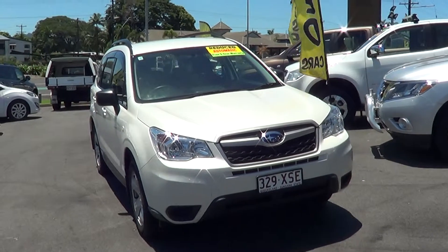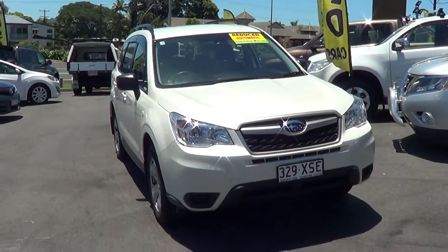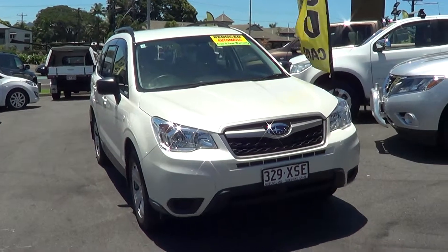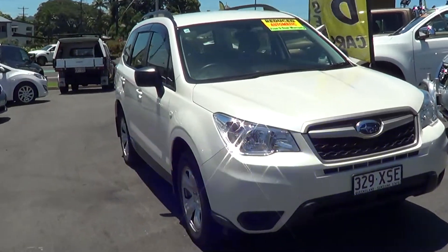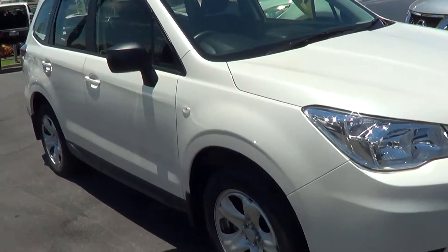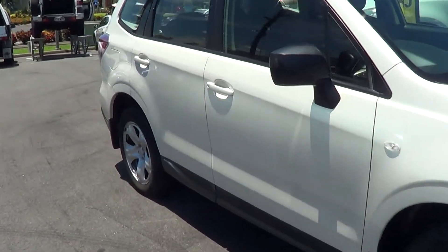Hey, good afternoon to you Ross Avril. Thank you again for taking the time to have a look through our range and hopefully the Subaru Forester is something of interest for you. Just taking a few minutes to introduce you to the car - as you'll notice, it is an extremely quiet and very well presented vehicle, excellent condition inside and out.